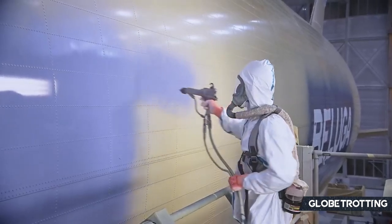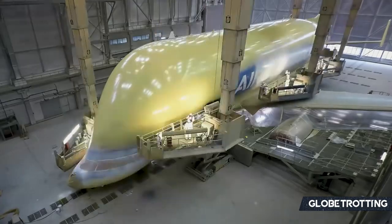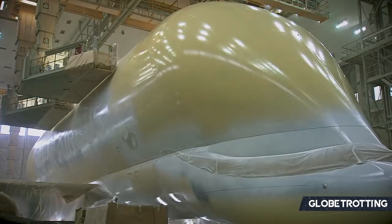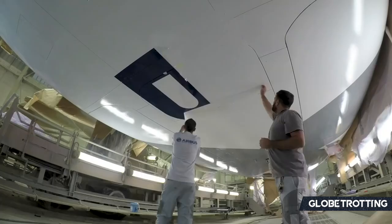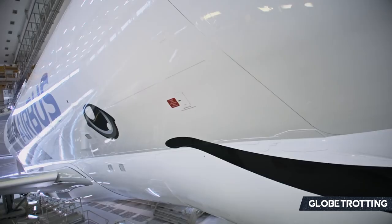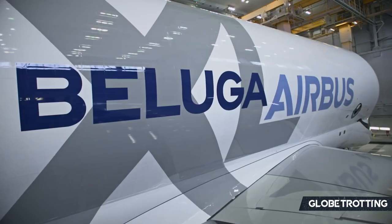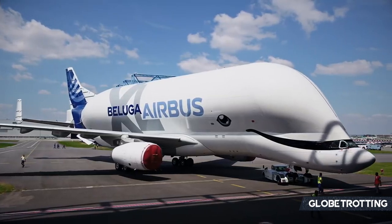What are your thoughts? Do you like the Beluga XL? Would you like to see it flying with airlines? I think we can all agree it would look absolutely fantastic and very hilarious at the same time — but it won't. At the moment, the sole focus is on using it to Airbus's advantage when producing aircraft. If you have any thoughts on the aircraft, drop them below in the comments. Do subscribe to Globetrotting if you are new. We really do appreciate the support, and we will see you next time.